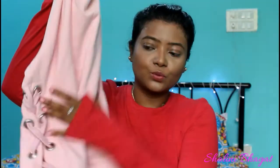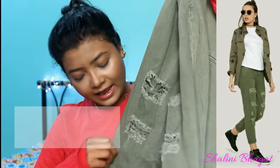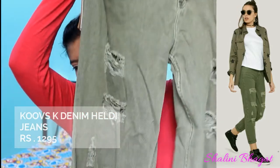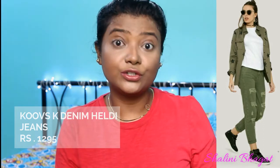The sweatshirt costs around 1,299 rupees. The next thing I'm going to show you is denim — it's an olive green color with a cut in front. Just see these cuts in the front — it gives a boyfriend jeans kind of look which is really cool and on trend right now. My size is 29 and the retail cost is 1,295 rupees.